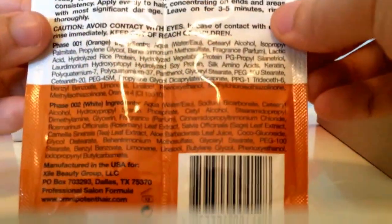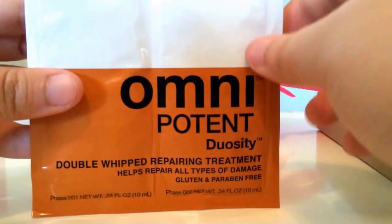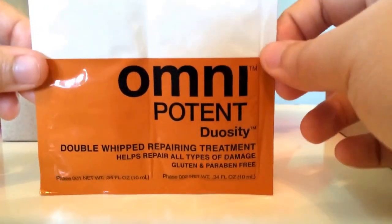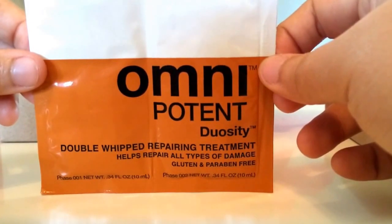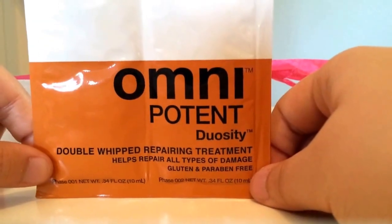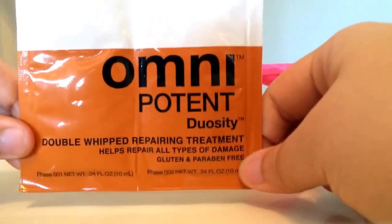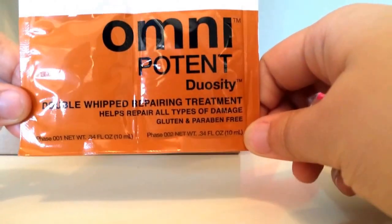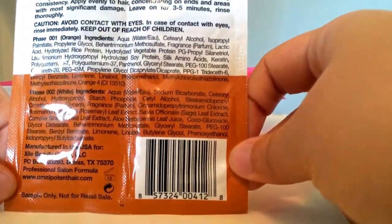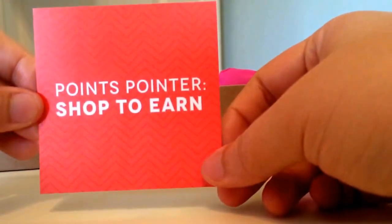Last but not least is this Omnipotent Duocity dual foil packet — you need both sides to make it work. The back has instructions and ingredients. I'm actually not going to use this because I'm trading it away. It's a hair mask that helps repair your hair, and it's gluten and paraben free, so I think a lot of people would be happy to try it. The full size is not that expensive either.